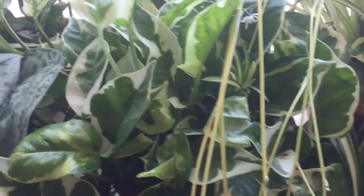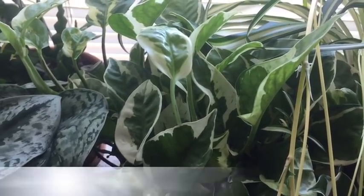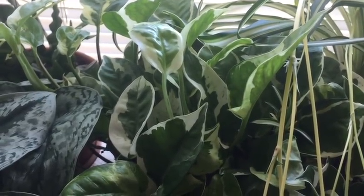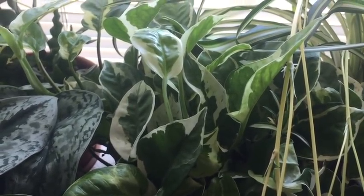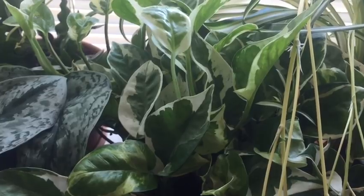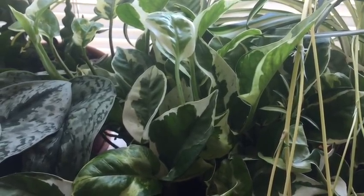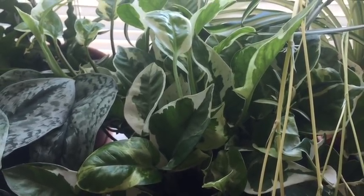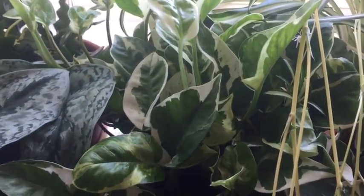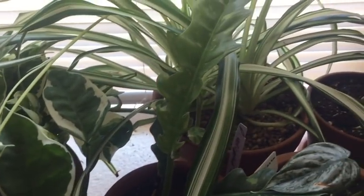Moving on — this is another pothos. I think this is an Njoy pothos. I have both Njoy and Pearl and Jade, and comparing this one to both, it looks more like Njoy. I got this one at Lowe's or Home Depot — they labeled it maybe as mini Marble Queen, but I think it looks more like Njoy. So I'm going to label it as Njoy. If you disagree, please let me know.